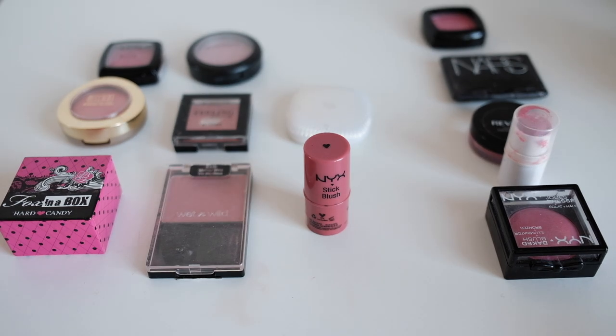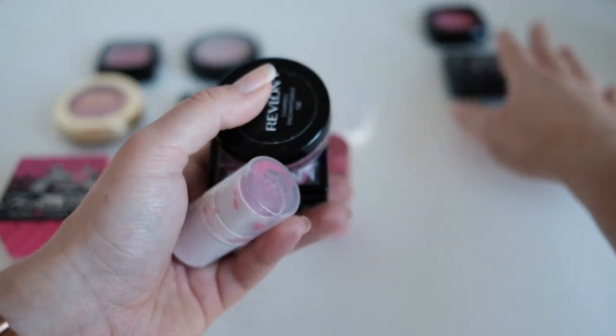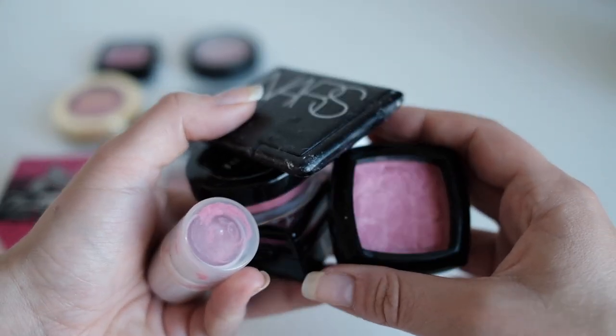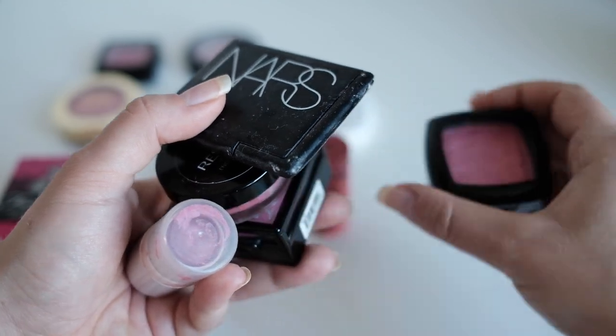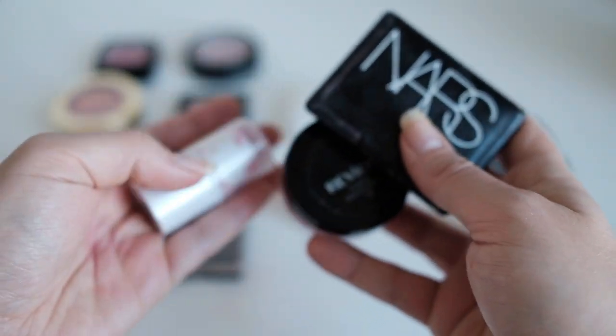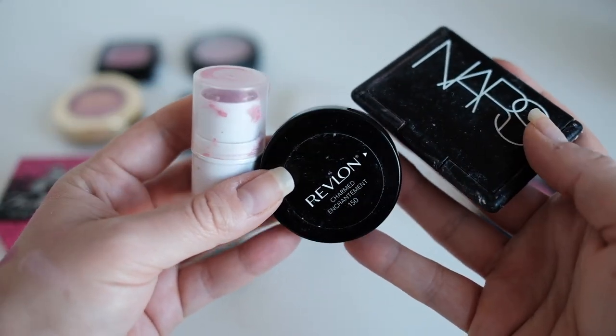That's my blush collection! If you want a declutter video for my blushes, let me know. Honestly, it'll be pretty obvious — I'll likely get rid of these blushes eventually. The question is just when, because I'm still trying to get some use out of them. The ones currently in my basket are these three that I'm working through before letting them go.